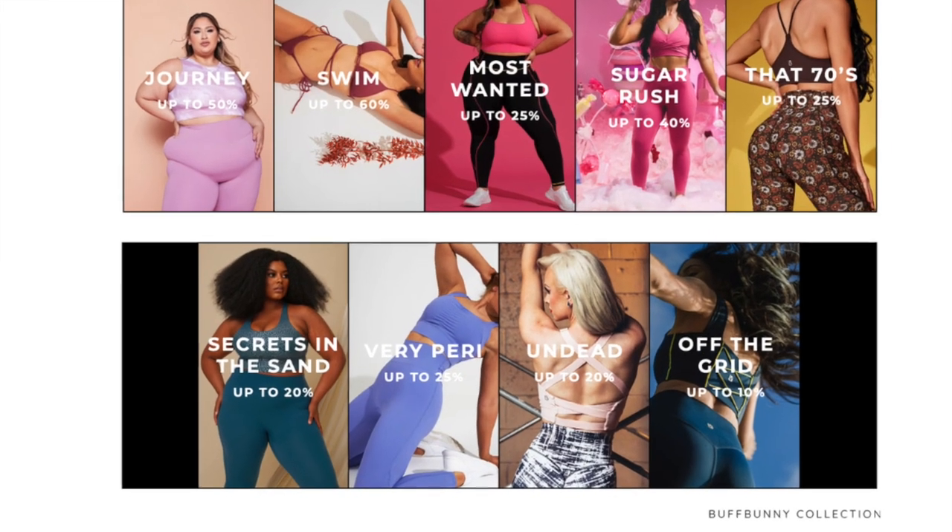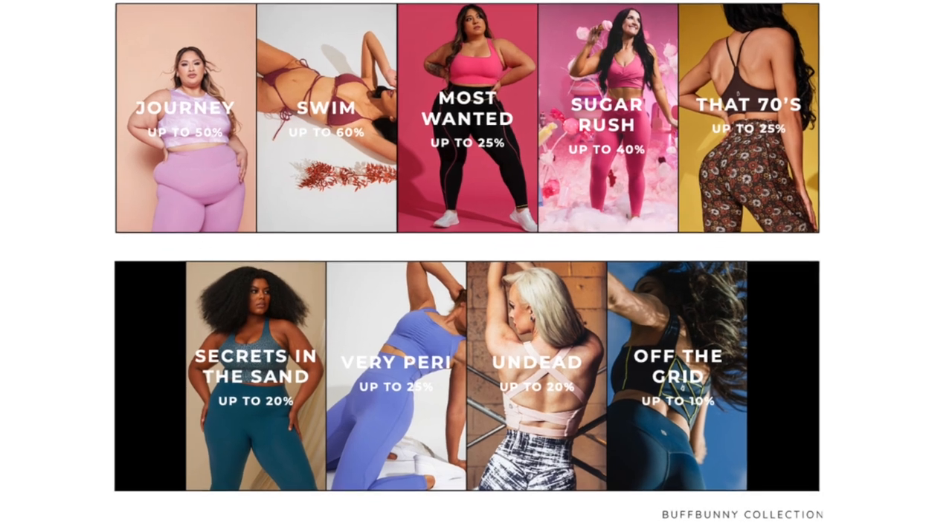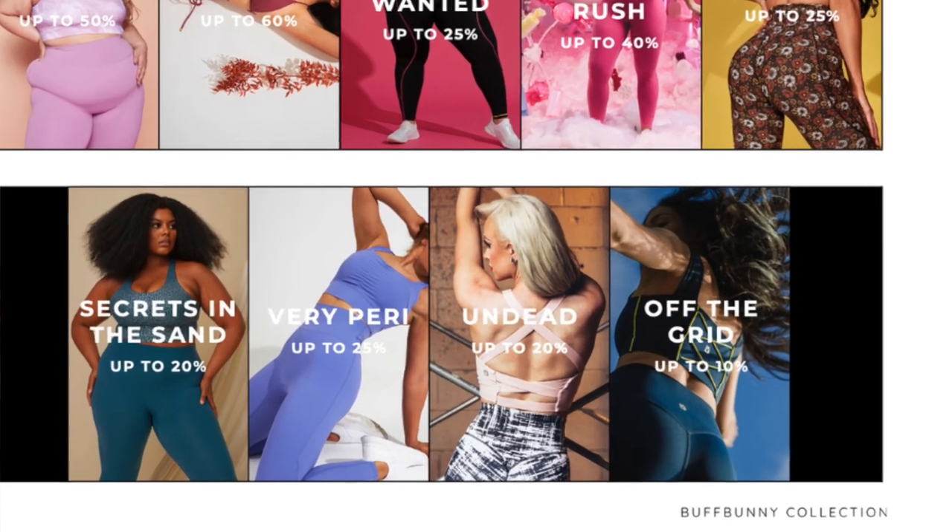Very Perry is up to 25% off — I've never tried any of it, so comment down below if you have and let everybody know what to expect. Undead is up to 20% off. If you don't know about the Undead collection, you're seriously missing out — this is Buffbunny's Halloween activewear. Their spooky themed collections really capture the feeling of Halloween. Their Mad Scientist last year was outstanding, which we'll get into in just a second.